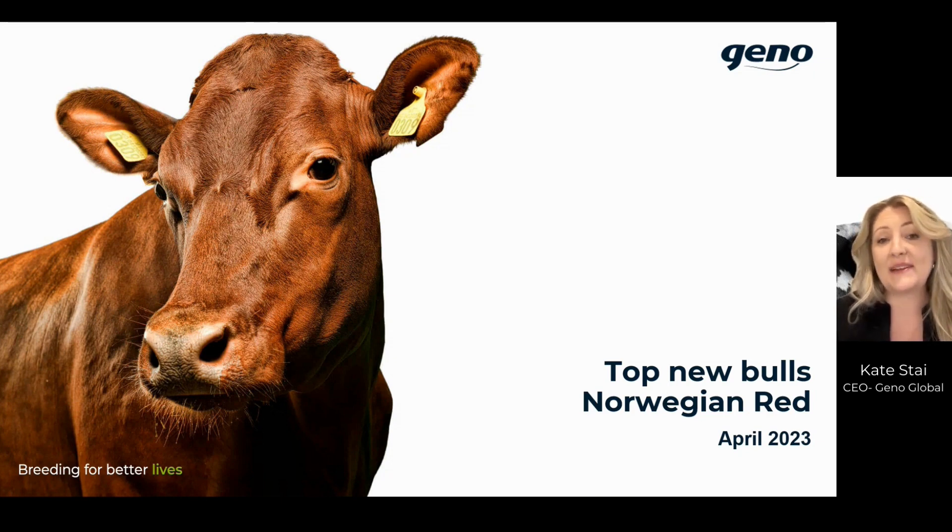If you'd like to see a complete list, you can always go onto our website norwegianred.com and have a look. We've handpicked five bulls for you today to have a little look into what we have to offer.